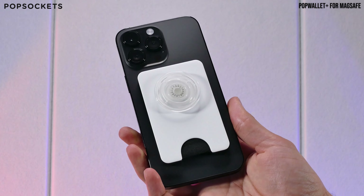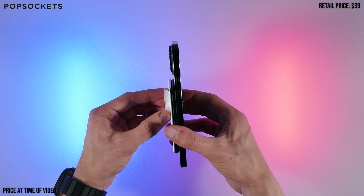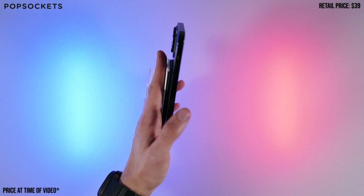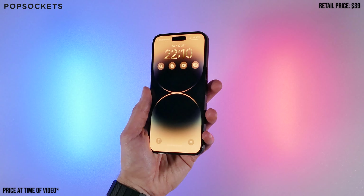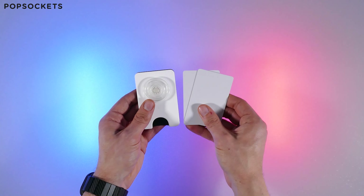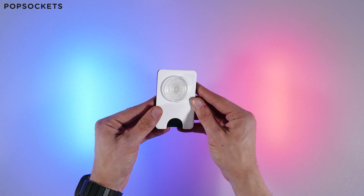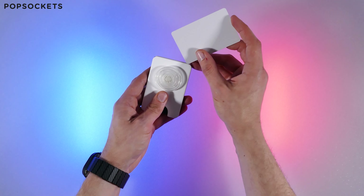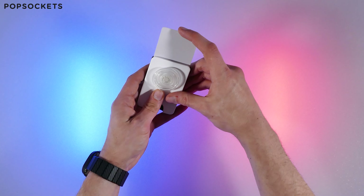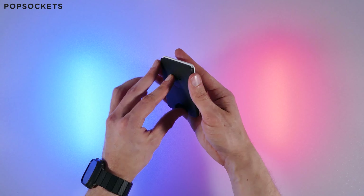Next up, the Pop Wallet for MagSafe by PopSockets is a wallet that doesn't offer a foldable stand on the back, but features a pop socket for easy one-handed grip. It's a sleek plastic wallet that comes in many options with different colors and designs. PopSockets claims the wallet holds three cards, but from testing it out, it comfortably holds two. If you try to add another regular-sized card into it, you'll definitely feel how hard it is, but it will hold three cards if you push that third one in.